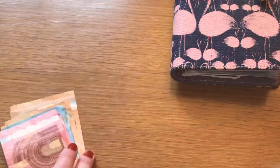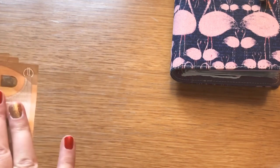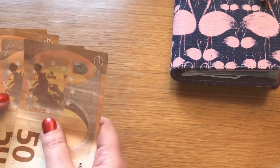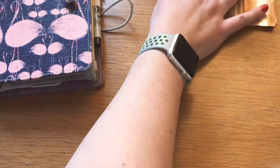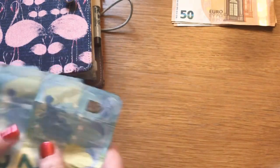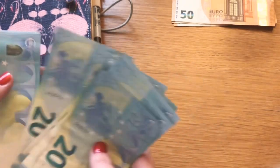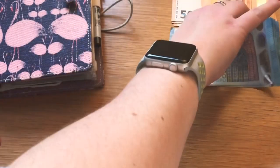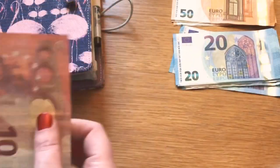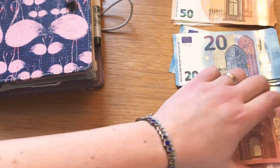I'll start off by counting out my cash just to make sure — it should be 510. So we have 50, 100, 150, 200 — that's 200 there. 20, 40, 60, 80, 100, 20, 40, 60, 80 — that's 200, so 280 — so that's 480 so far. 10, 20, 30 — so that's 510. Just tidy them up a little bit.